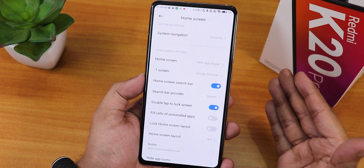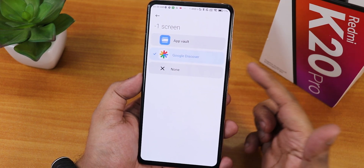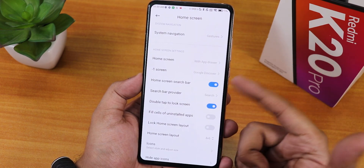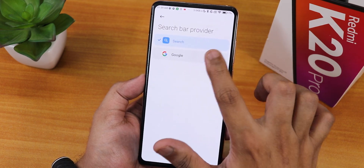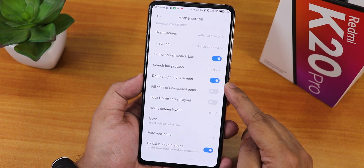Back to the launcher settings - we have the minus one screen, which is the left side screen. By default the minus one screen shows Mi App Vault but you can change it to Google Discover. We have the home screen search bar which you can disable, and the search provider where you can select Google. We also have the double tap to sleep anywhere on the home screen - that is working fine.